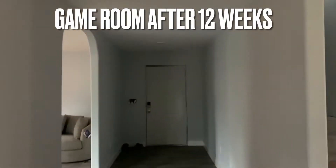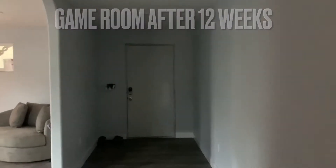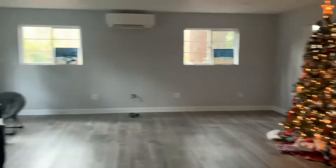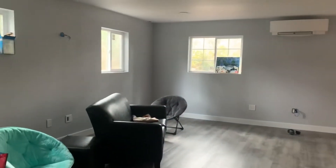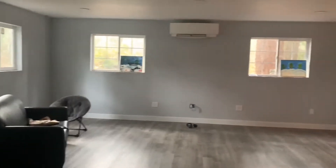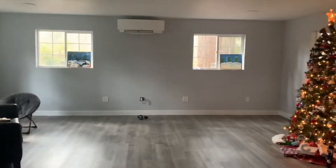Hey, what's up everyone? Today I'm going to give you a walkthrough of our home. I've had a few requests to actually name the rooms that I'm walking you through. So during this walkthrough I'm going to go ahead and throw up some before videos and photos just to give you an idea of how much progress we've made.